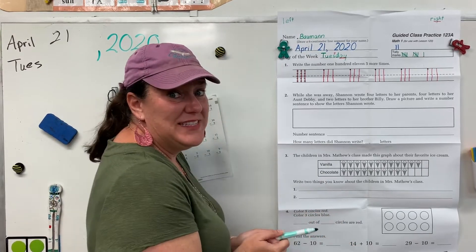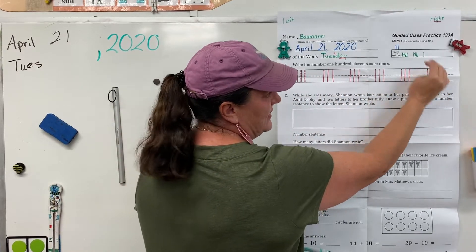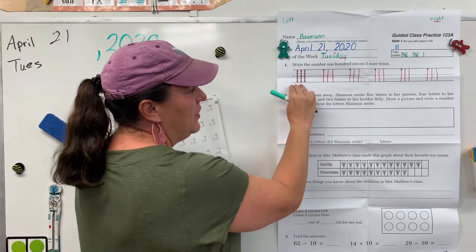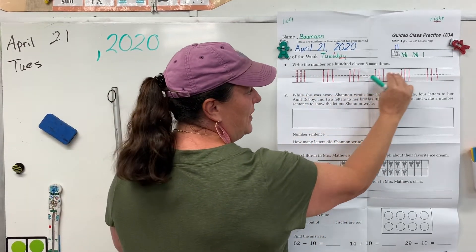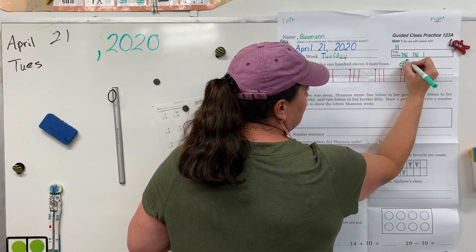Okay, help me sing the threes song: 3, 6, 9, 12, 15, 18. Oh, we got to 18 today. Let's sing that again: 3, 6, 9, 12, 15, 18. Alright, let's write 18.